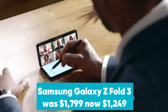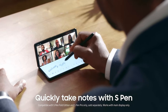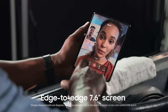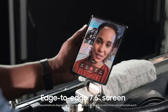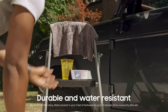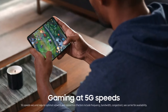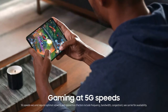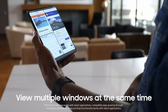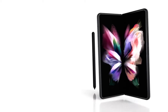Unlocked Samsung Galaxy Z Fold 3 was $1,799, now $1,249 at Amazon. The Samsung Galaxy Z Fold 3 is powered by Snapdragon 888 CPU and features a 7.6-inch internal display and a 6.2-inch external display. The base configuration supports 256GB of storage and 12GB of RAM. In our Galaxy Z Fold 3 review, we found the phone to be a big improvement over Samsung's previous foldable efforts with stellar cameras and strong overall performance. This is the cheapest it's ever been at Amazon.